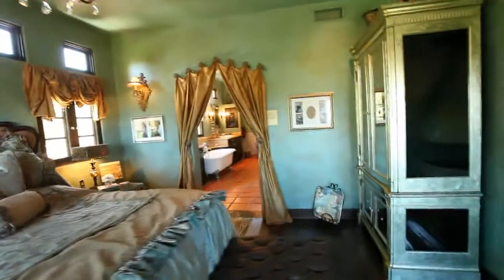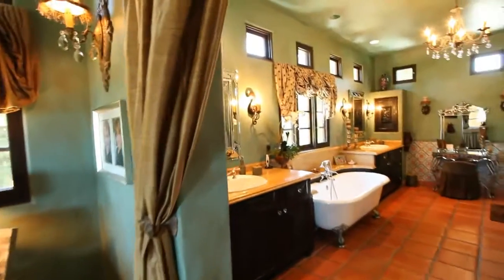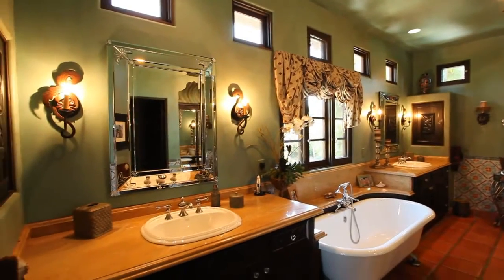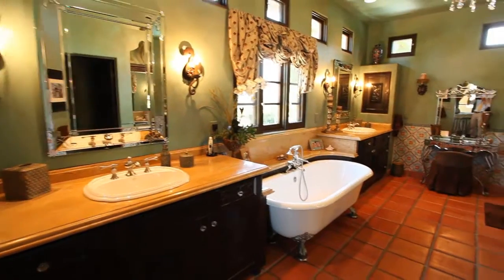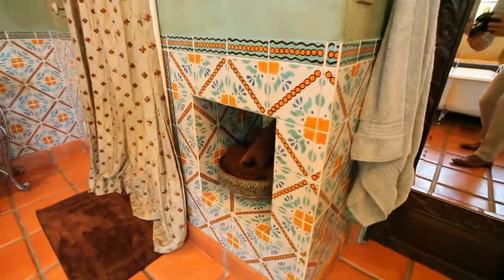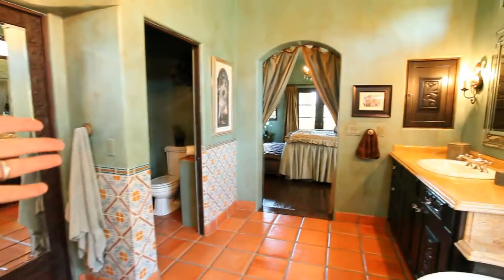Let's step into probably one of the better put-together bathrooms I've seen in recent times. It's not enormous, but it's so impeccably done — with the beautiful stone counters, the fixtures, the claw foot tub, all the detail work that went into the faux painting and the tile work here. Large walk-in closet, beautiful walk-in shower. You name it.